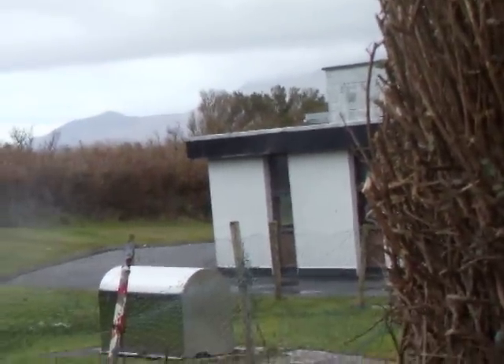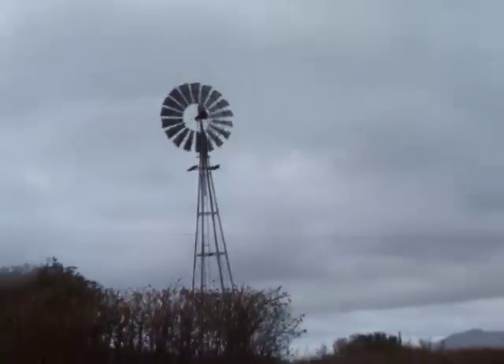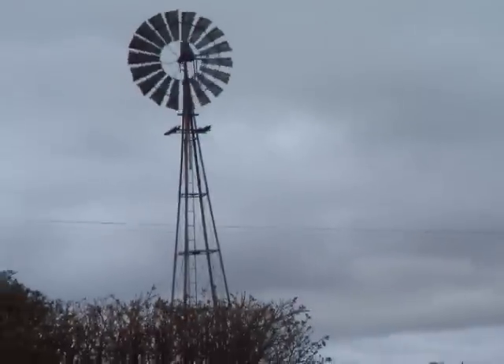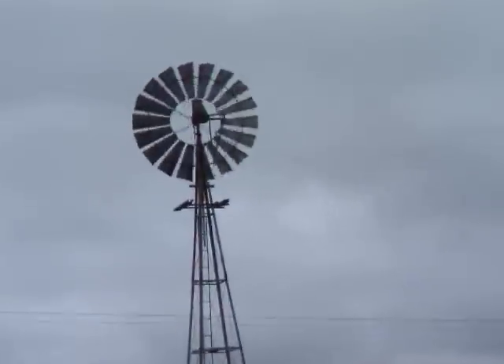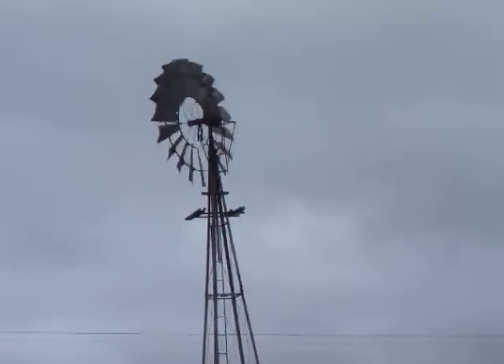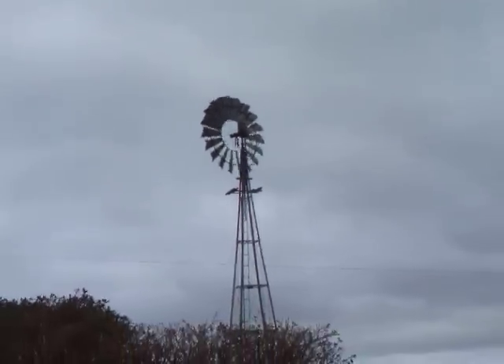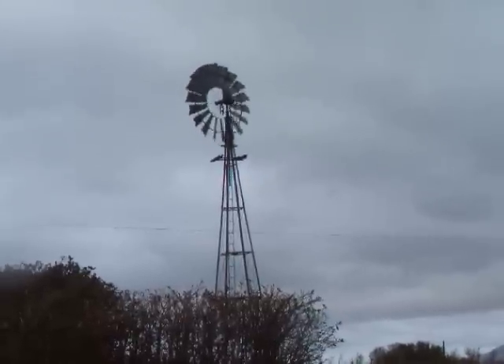They used to use the turbine for pumping water. It's a natural spring where they make spring water. So it's a Southern Cross, Australian-made wind pumping turbine. It's on its last legs, in one of the windiest places in Europe.